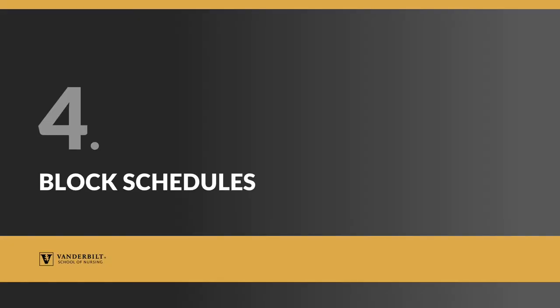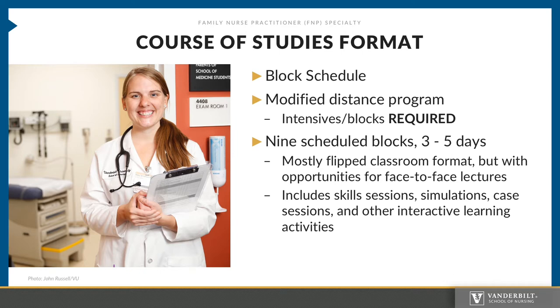Courses are offered in a block format each semester. The block schedule is usually posted online for your viewing. Block means that we present classes in an asynchronous and synchronous format, in a hybrid format. It is a modified distance program, which means that you are required to be on campus at specific times during specific dates. For the FNP program, there are currently nine scheduled blocks, which usually last anywhere from three to five days. These blocks typically include flipped classroom format learning — preparation outside of the classroom through reading and lectures — with opportunities for face-to-face lectures as well. Other activities during the block session include skill sessions, simulations, case sessions, and other interactive learning activities.